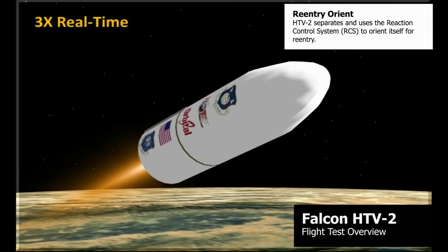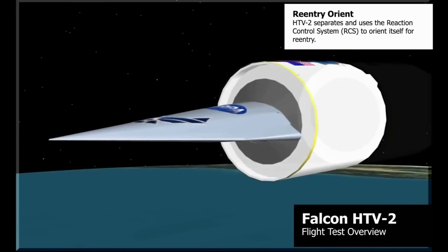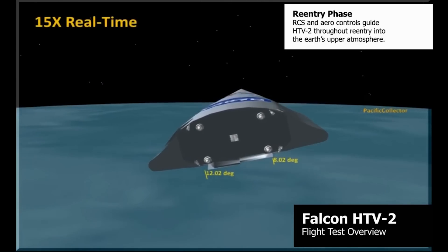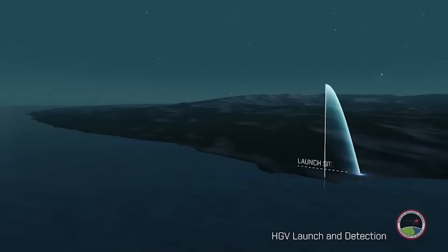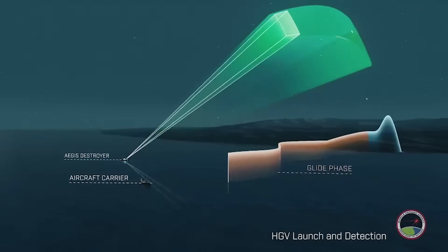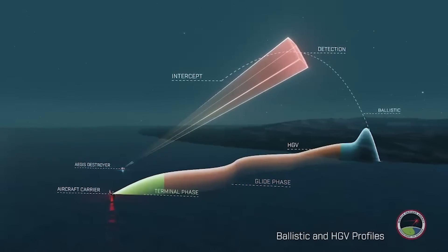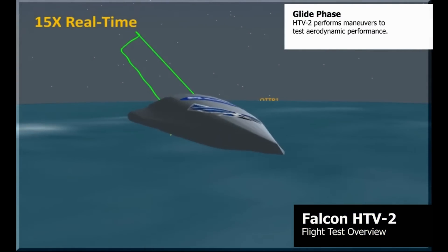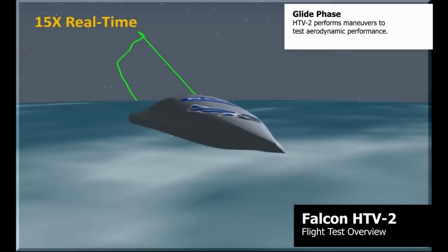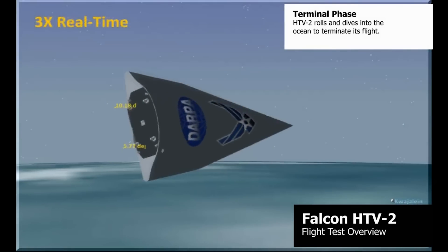Hypersonic glide vehicles, on the other hand, are still carried aloft via a conventional rocket booster, just like a ballistic warhead. But they separate at a much lower altitude and then use either control surfaces, chemical thrusters, or a combination of the two to maneuver dramatically as they glide, unpowered, down toward their target at extreme speeds — sometimes as high as Mach 20 or more. Ballistic missiles can often reach their targets faster, but those maneuvers make it incredibly difficult to calculate an intercept point, and that's what makes hypersonic weapons so dangerous.